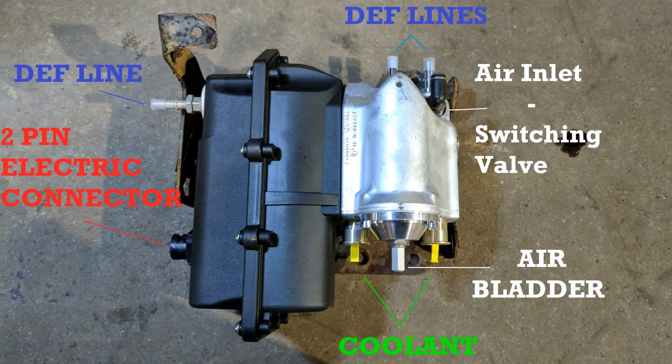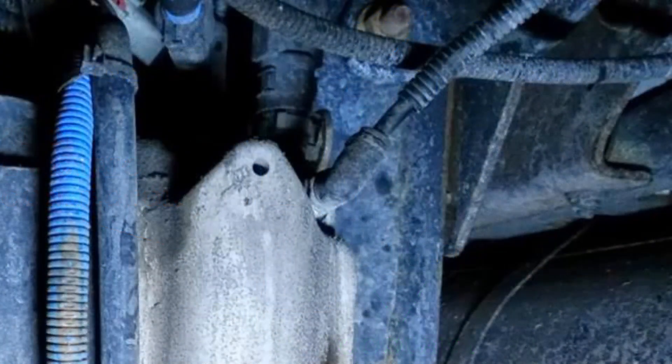The issue is with the pneumatic switching valve in the DEF pump. It's not so much an issue with the valve itself as it is an issue with the air supply that feeds the valve. Before the valve there's a tiny screen inside the pump that's there to catch any dirt or debris that comes down the airline, but the problem is oil also comes down this airline and plugs up this screen.